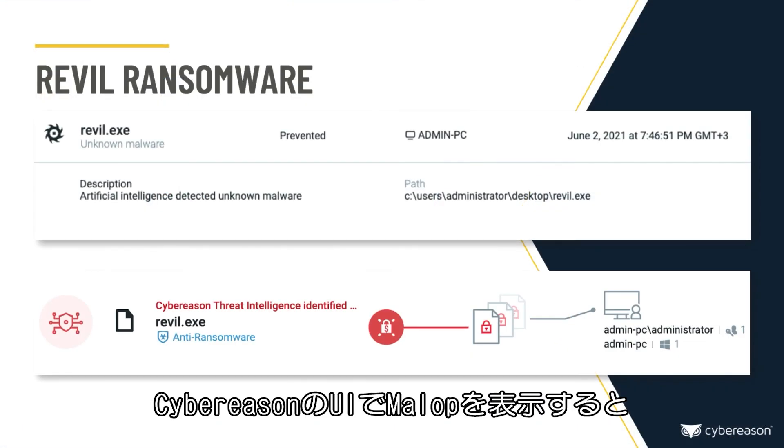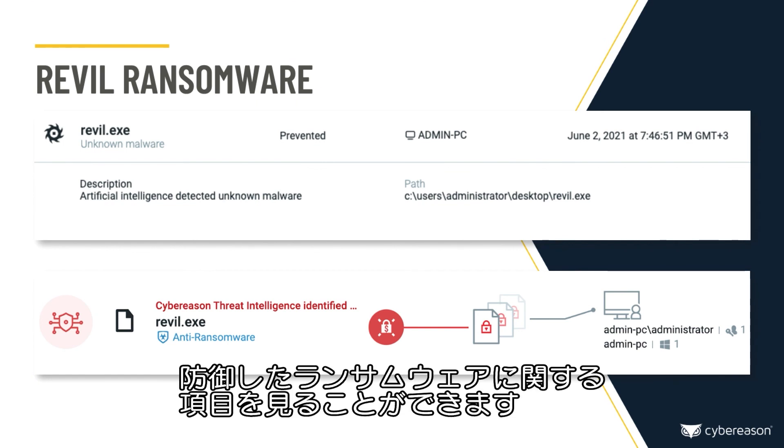When viewing malops in the Cybreason UI, you'll see an item for the ransomware that Cybreason detected and prevented.